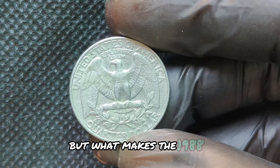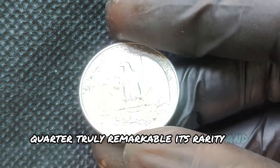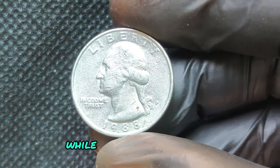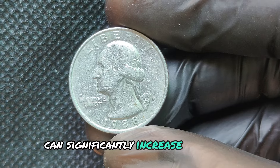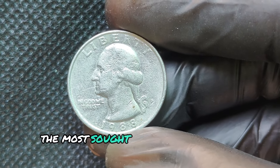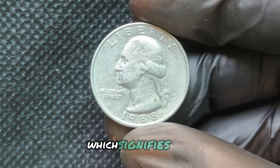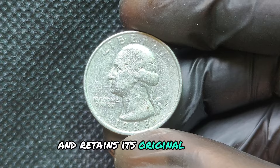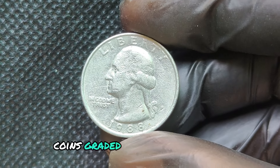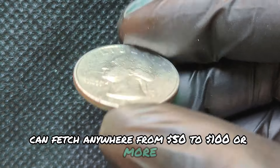But what makes the 1988P Quarter truly remarkable? Its rarity and potential value. While millions were minted, certain conditions and grades can significantly increase its worth. The most sought-after condition for collectors is the uncirculated grade, which signifies that the coin has never been in circulation and retains its original luster. Coins graded at MS65 or higher can fetch anywhere from $50 to $100 or more.